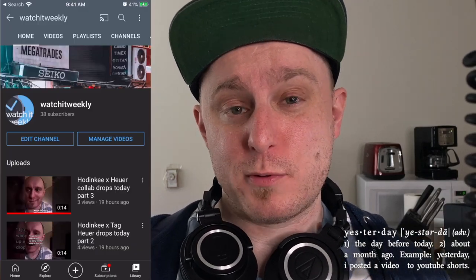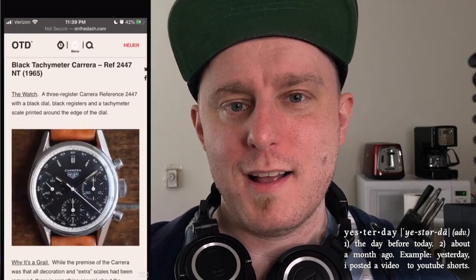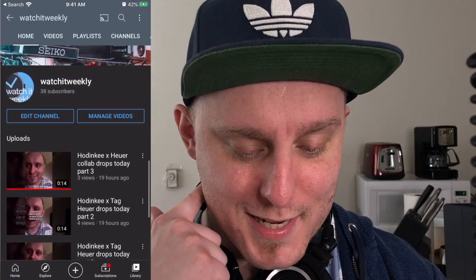Yesterday I posted a YouTube Shorts predicting that the new Hodinkee watch is gonna be a Carrera 2447. Right now I'm making a reaction video to see if I was right. Because I'm right. I gotta be right. I was wrong. I would never... okay, I did not predict it would be this.